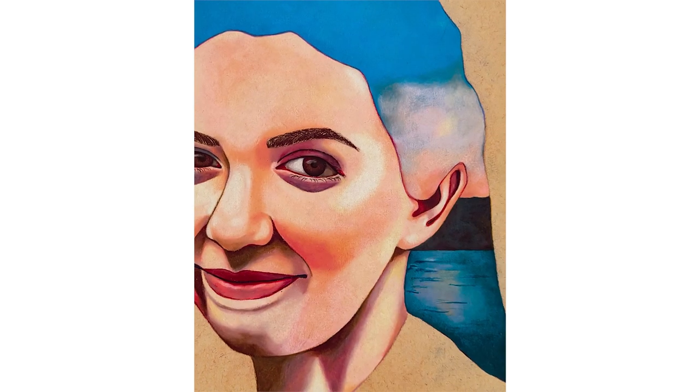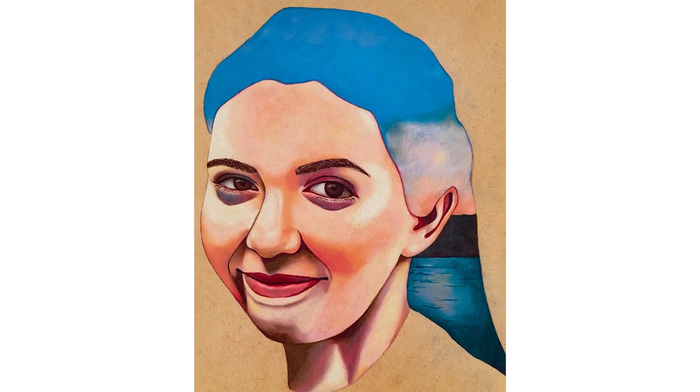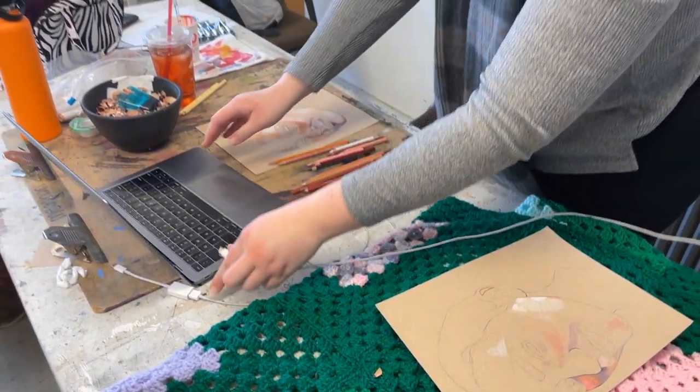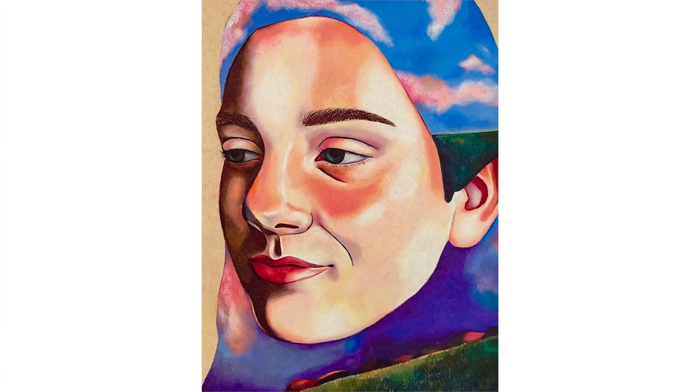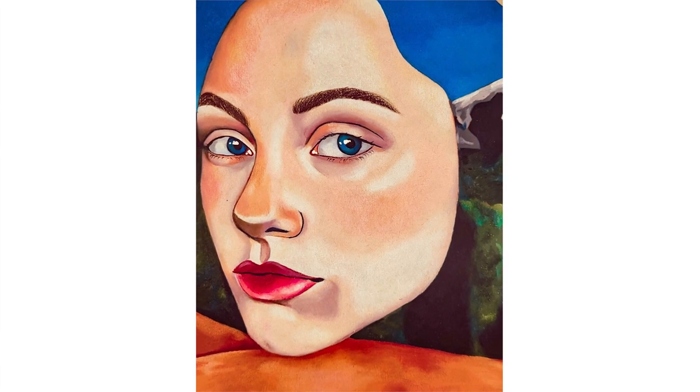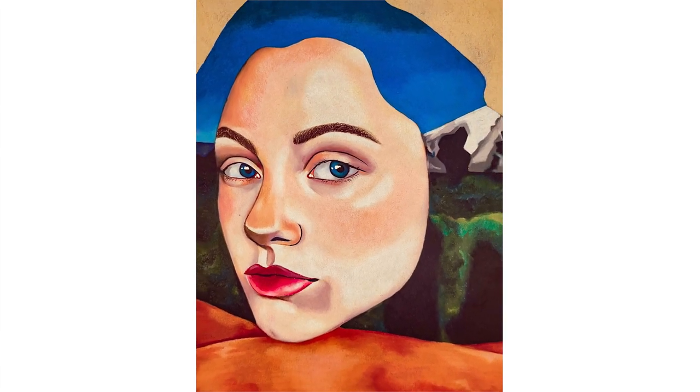The BFA program at UNH has pushed me to explore a lot of different ideas and kind of exhaust those ideas, which as an artist I feel like you have to do. You have to work through ideas and know when to decide that they're not going to work. That's how I got to this body of work I'm creating — I worked through a lot of ideas that didn't work out and found what was right for me.